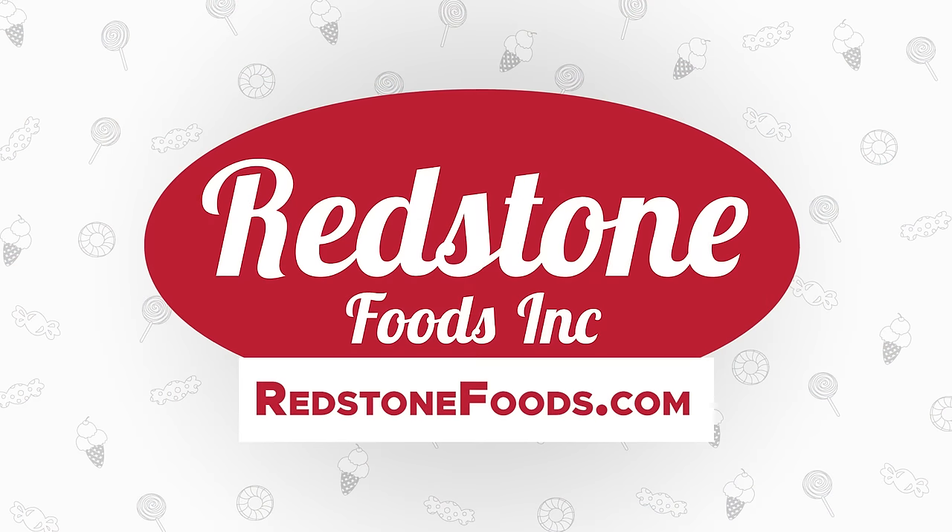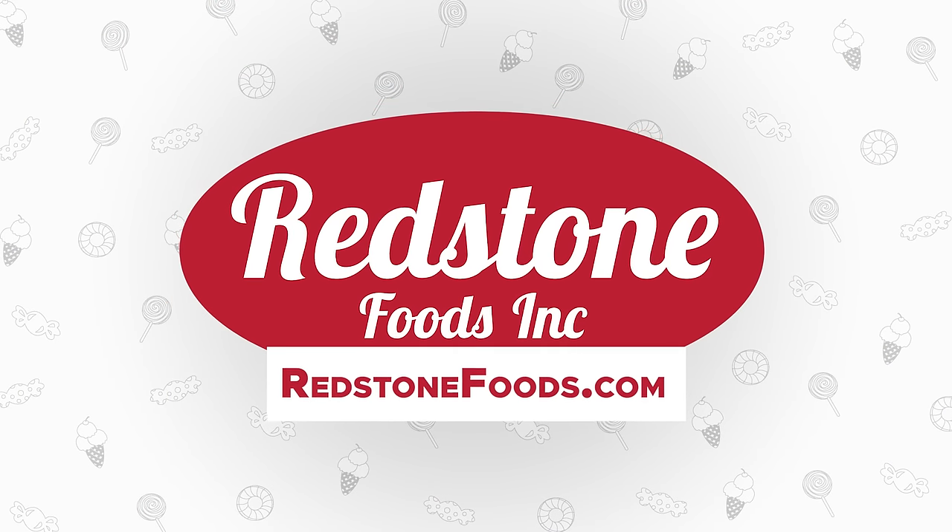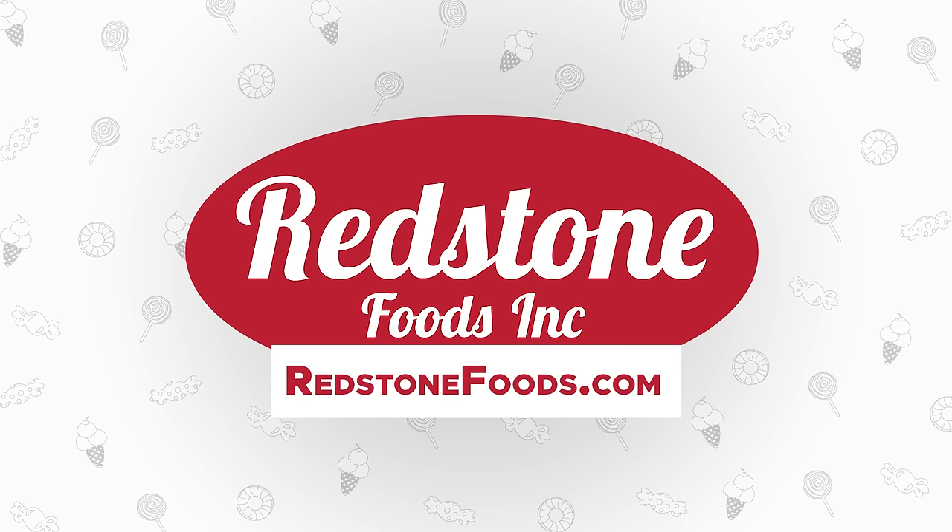If you're a business looking to improve your candy sales, Redstone Foods is here to help. We have over 55 years of experience in the candy distribution business, so visit us online today.